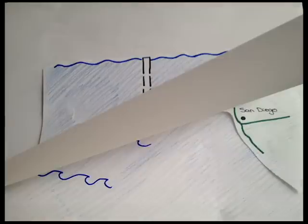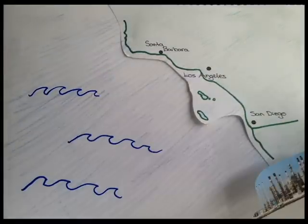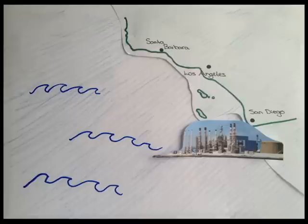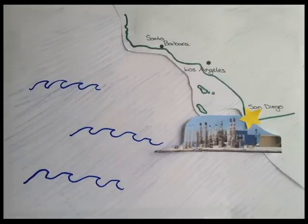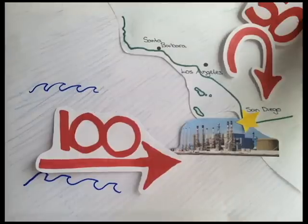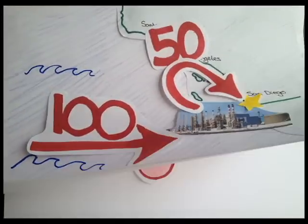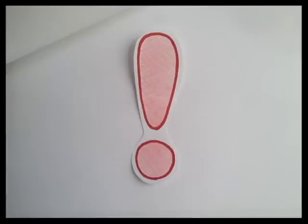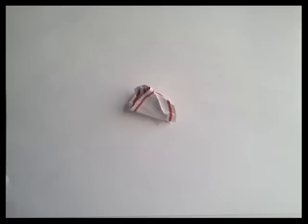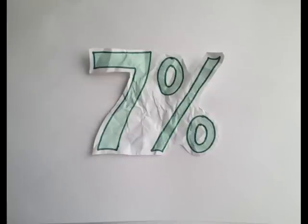Let's go back to California, specifically San Diego. Right now, a $1 billion reverse osmosis desalination plant is being built on the coast. The Carlsbad desalination plant will supply water only to San Diego. This plant will pump 100 million gallons of seawater per day and change it into 50 million gallons of drinking water. That's a lot of water — but it may not be as good as it seems.